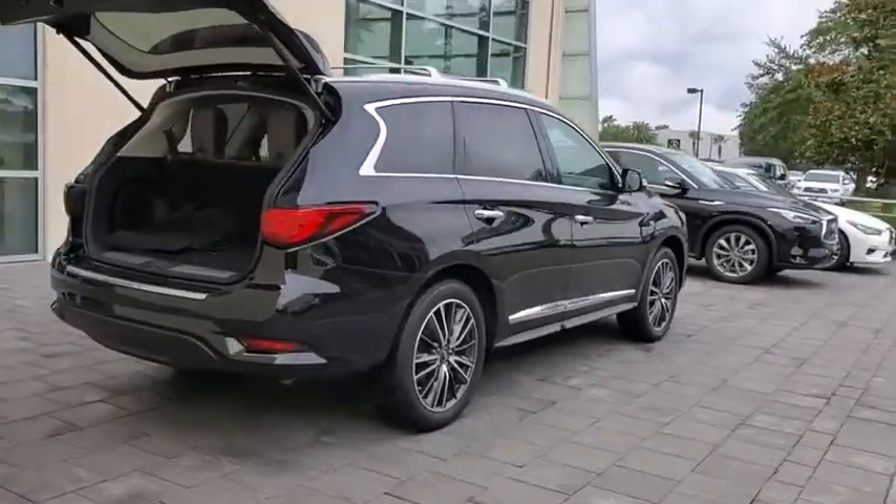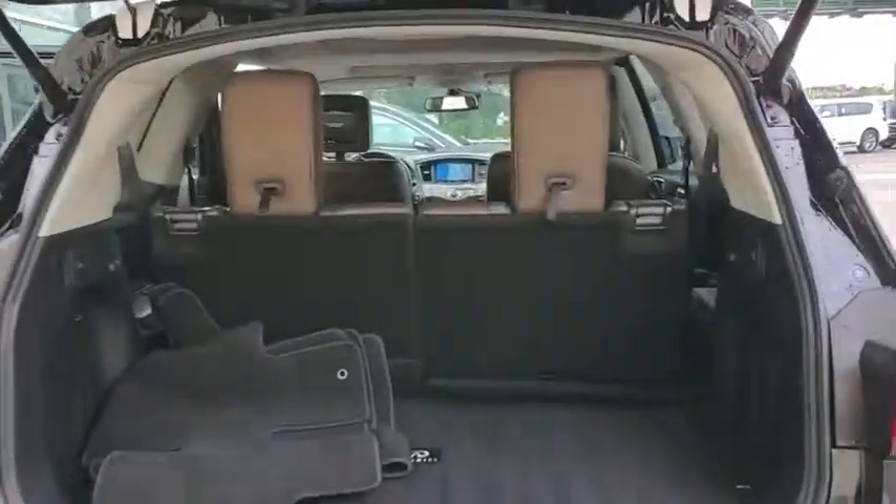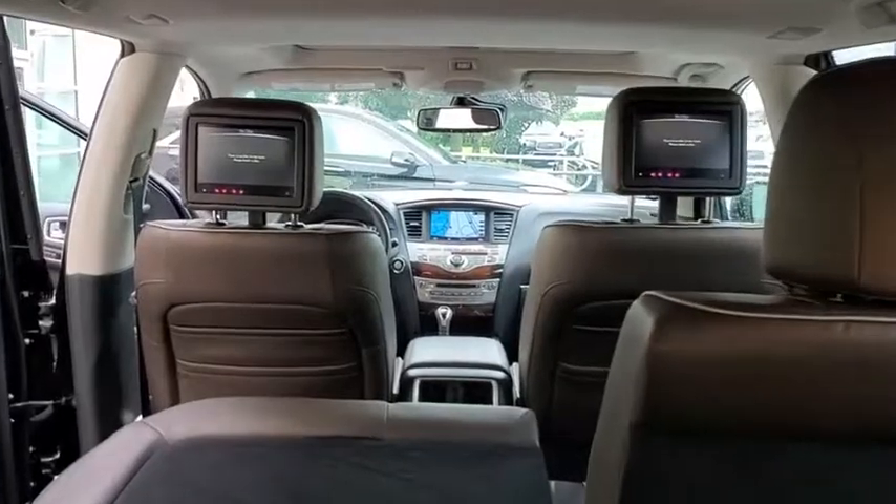In addition, the QX60 offers extremely high levels of safety, all with a sleek new design. This vehicle has less than 15,000 miles.